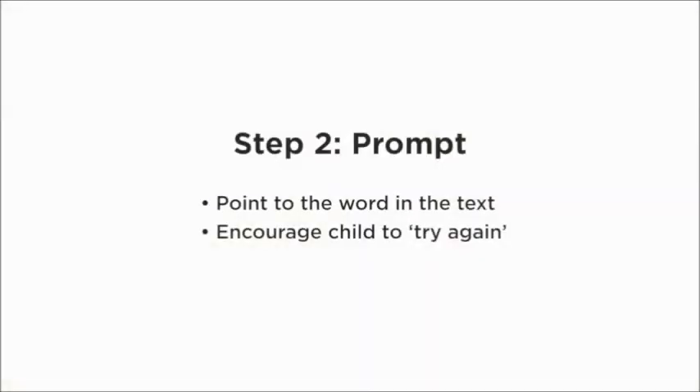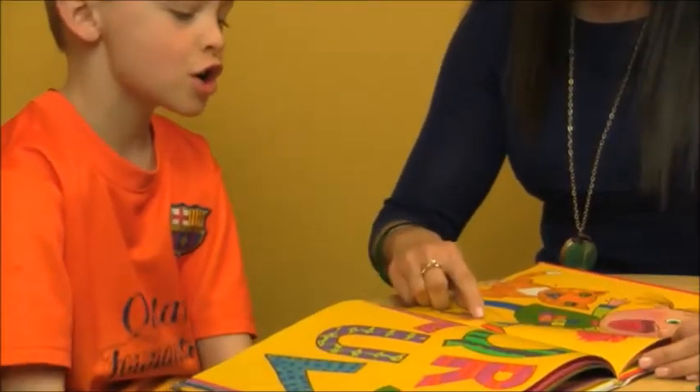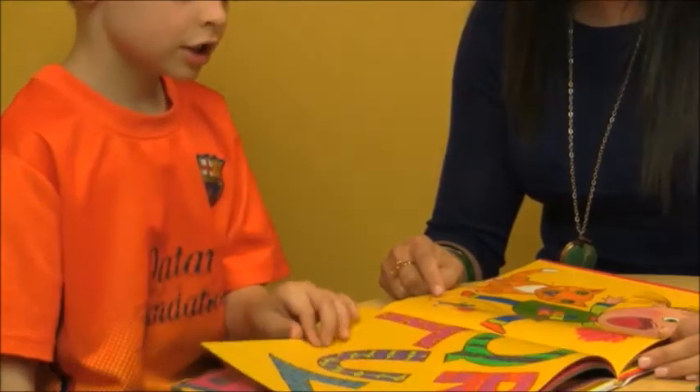If waiting doesn't work, you can move on to the second strategy: prompt. You can say things like, 'Does that word make sense here? What do you think that word might be? Can you try again?' We'd like to keep the flow of reading going because that keeps a child's self-confidence up and their comprehension of the story can continue. If a mistake compromises any meaning, we'll want to stop and have them self-correct; if not, we can move on.